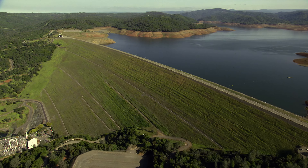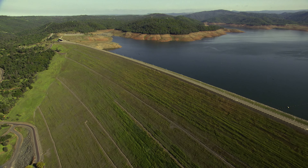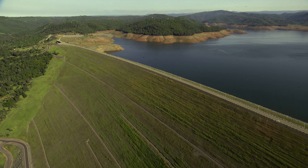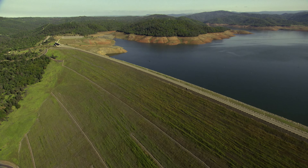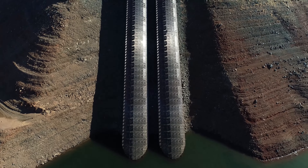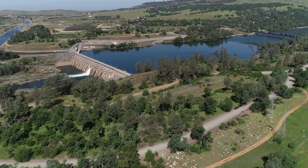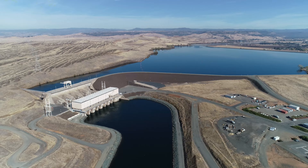The Forks of the Feather River feed into Lake Oroville, which is contained by Oroville Dam, the tallest dam in the United States at 770 feet. Constructed in the 1960s, Lake Oroville is the second largest reservoir in California and can store more than three and a half million acre-feet of water.